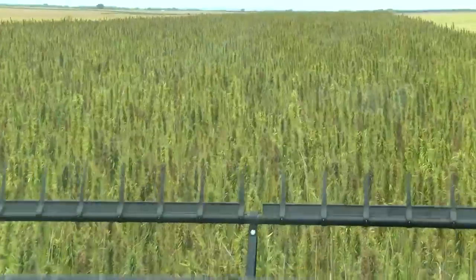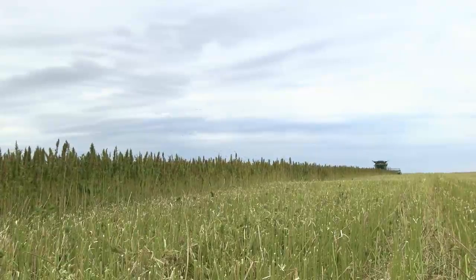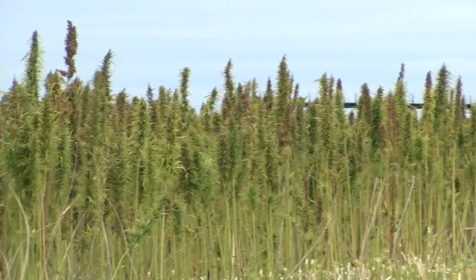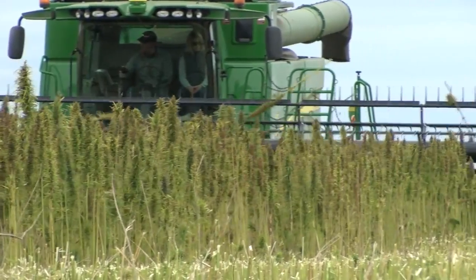And now it's harvest time. 'The males are all dried up — they've been done for a month or more. And it's just the females left. It feels great, it's kind of a load off.' The program allowed him 15 acres.